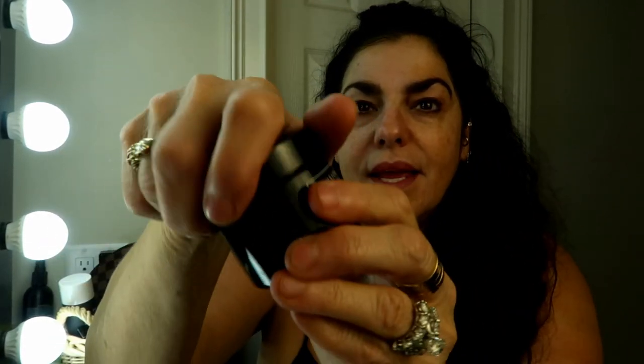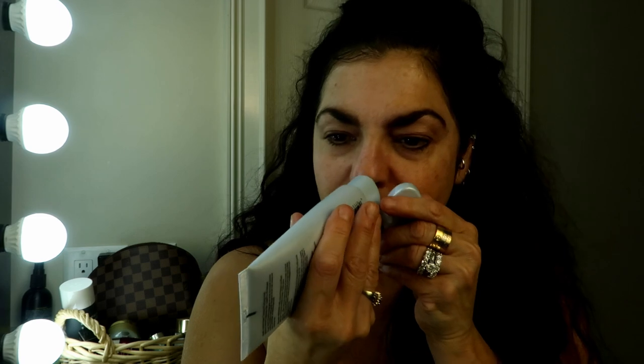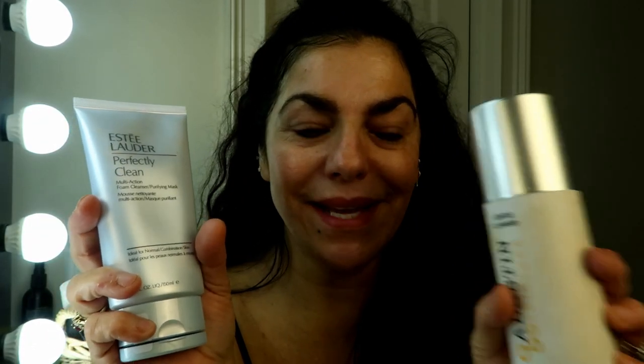Maybe twice a week I'll add a little bit of this exfoliating product from the Revision line, which I get at my doctor's office. It has a little bit of grit to it for exfoliation, because exfoliation is key if you want glowy, youthful skin. You have to exfoliate and get those dead skin cells off. I use this maybe twice a week mixed into my cleanser. I also really like this Estee Lauder cleanser — perfectly clean, doesn't have much of a scent. I usually keep it by my sink and I keep the other in the shower.